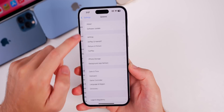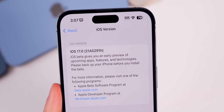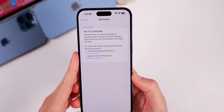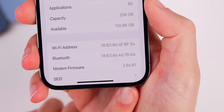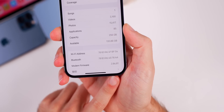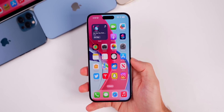Checking out the build number, the new build number is 21A5291H — we now have an H at the end whereas we had a J on the previous beta. The modem firmware has also received an update; it's now 2.06.01, before it was 2.04.01.